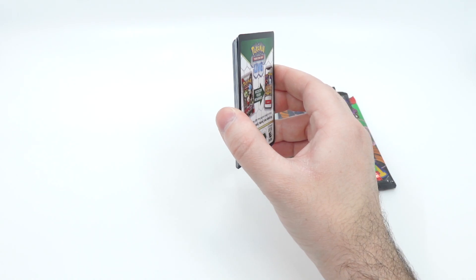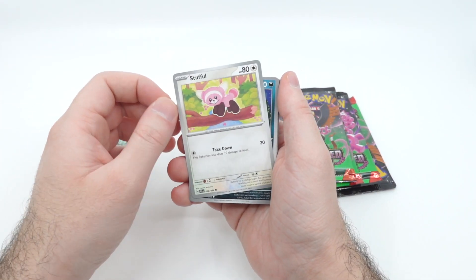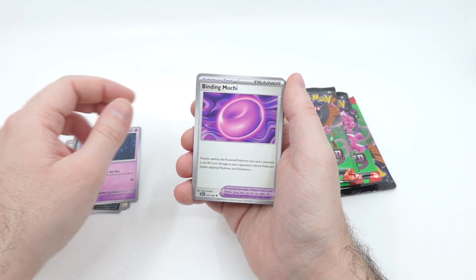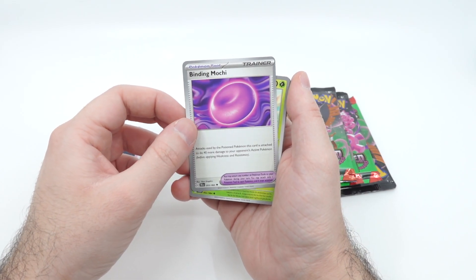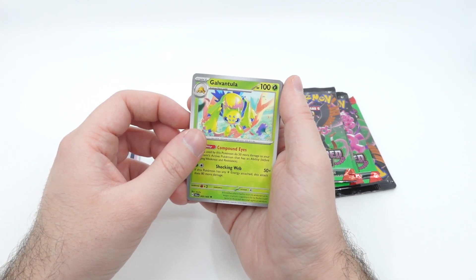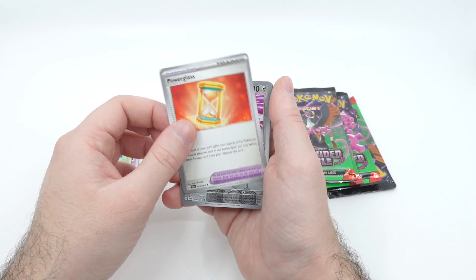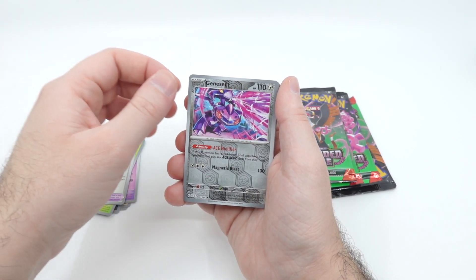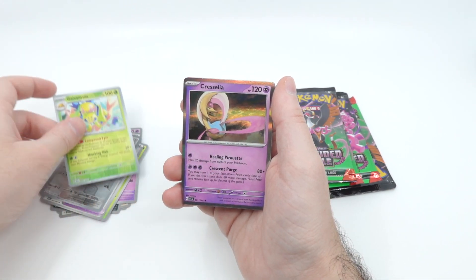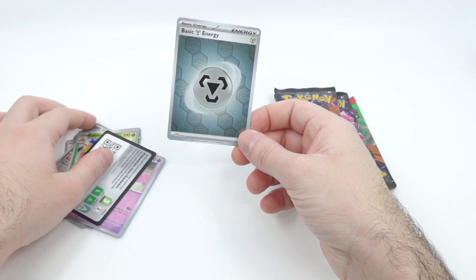I don't know why the Greninja box was the one that was a little bit tougher to get. We don't really buy things from the big retailers unless it's exclusive stuff or we really can't find anything online, because the local stores are a little bit cheaper. I like some of this art — that's pretty cool.